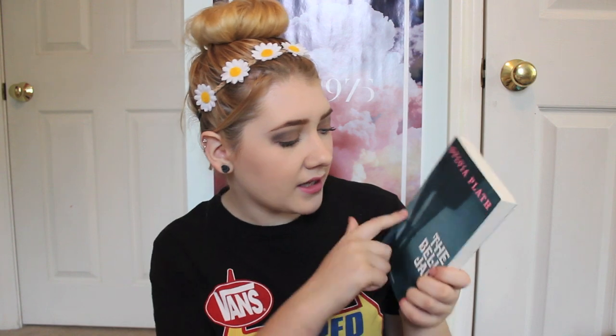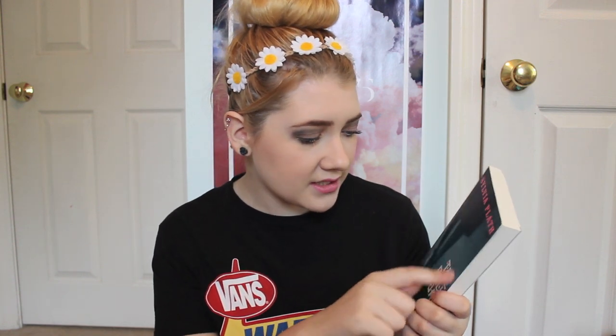Next is The Bell Jar by Sylvia Plath. This is one of my all-time favorite books — Sylvia Plath is my all-time favorite writer. This version of the cover is absolutely gorgeous. It has the legs with the Mary Janes and like the dress and it's kind of faded and it looks kind of mysterious and dark, but then you've got like the pink lettering and it just looks great. I love this cover.